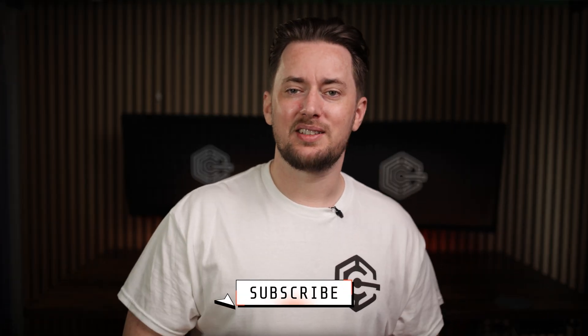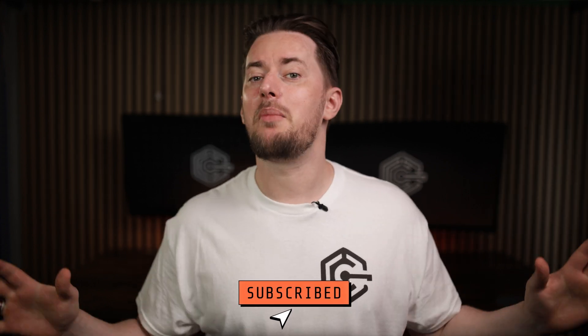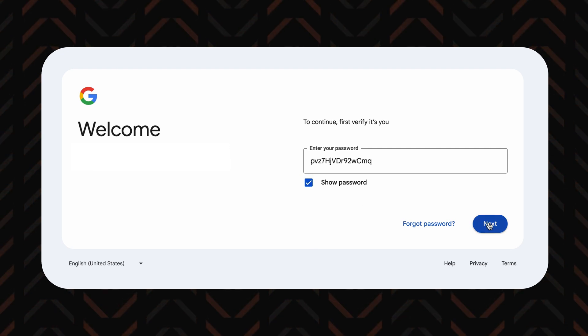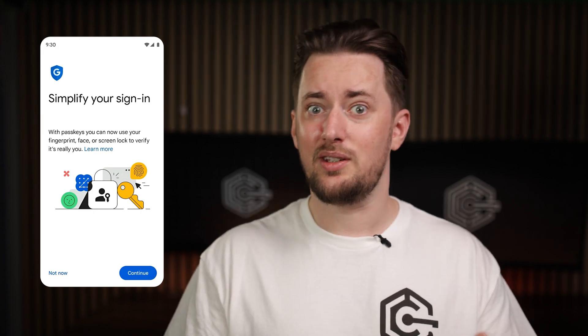Let's start with the basics. A password is a secret sequence of characters — nothing mind-blowing here. It verifies your identity and grants access to whatever it is you're trying to log into. A passkey also verifies your identity, but instead of typing in characters, it just asks you to do something simple, like scanning your fingerprint, your face, or just unlocking your device the way you normally do.